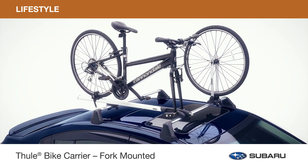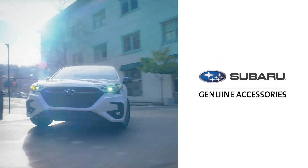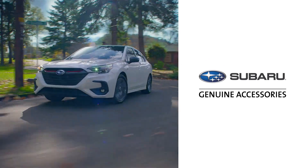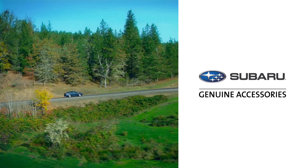The possibilities are endless with genuine Subaru accessories by Thule. Thanks for traveling with us to see just a few genuine Subaru accessories available to help you love your Legacy even more. Be sure to talk to your sales consultant to learn more about the full line of genuine Subaru accessories for your Legacy.